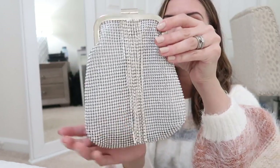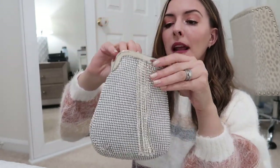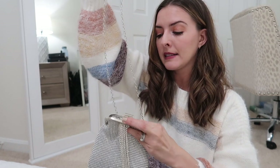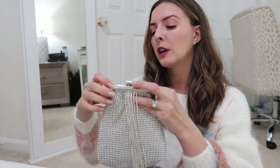Remember, I handpicked all of these pieces from their website — these are all things I saw and loved. The first thing I found was this clutch — it's the perfect clutch for any holiday parties. It's got tons of rhinestones, and it comes with a chain so you can wear it as a crossbody bag. Very pretty little clutch — I got it to go with a stunning New Year's Eve dress.